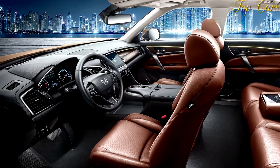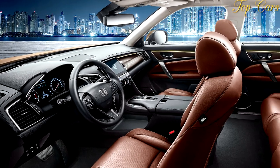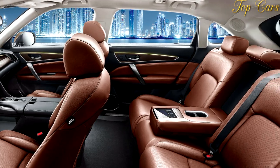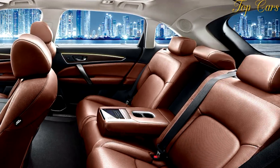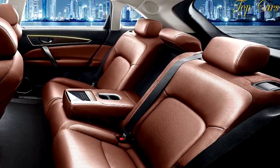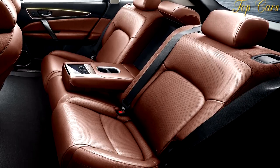With that said, the Avancier is expected to go on sale in the Chinese market by the end of this year. Before that happens, though, let's take a look at Honda's new flagship SUV for the Chinese market and talk a little about what it brings to the table.